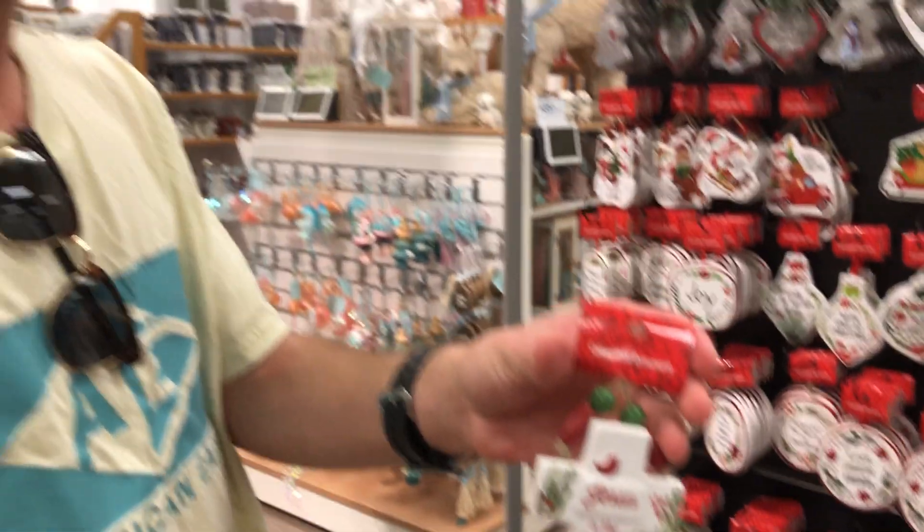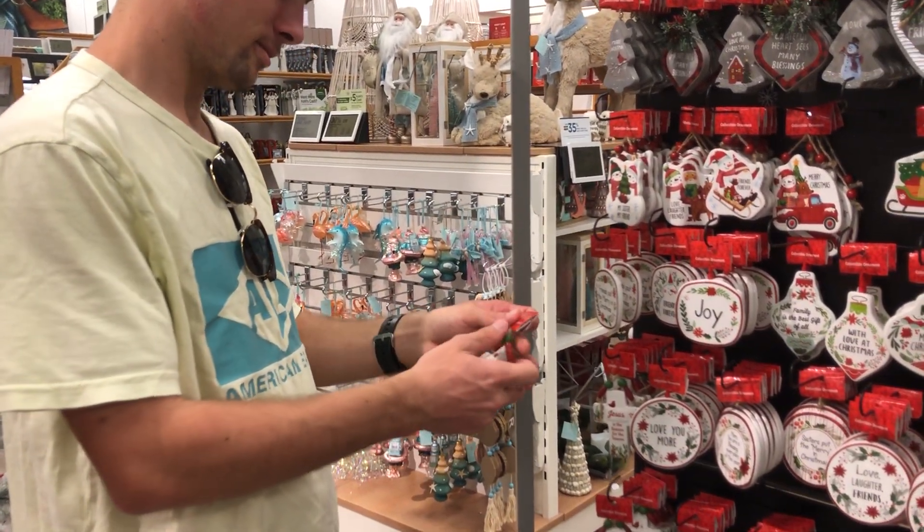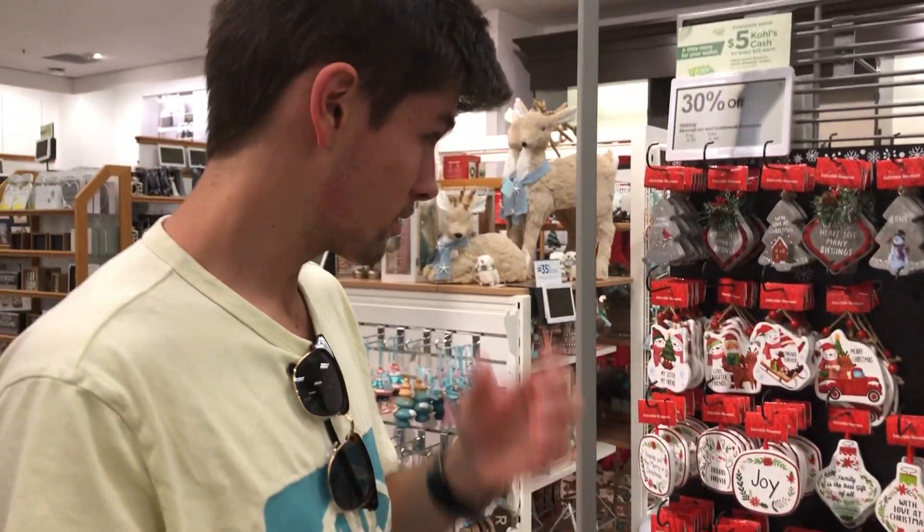Jesus is the reason for the season. I think that's actually a perfect Christmas tree decoration. We should get that — 30% off at Kohl's today.